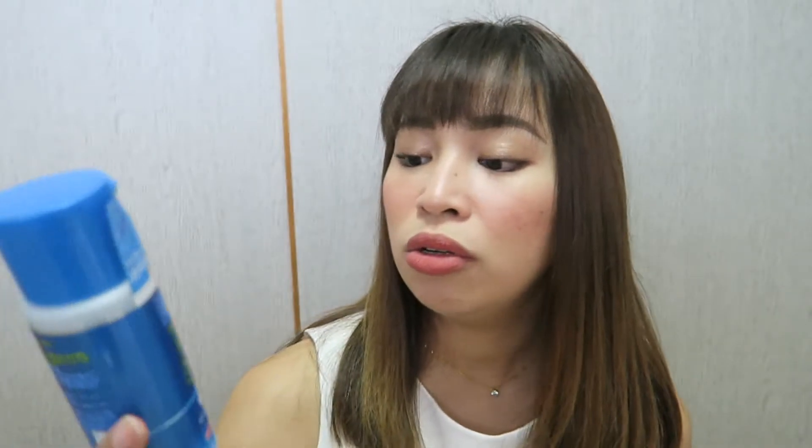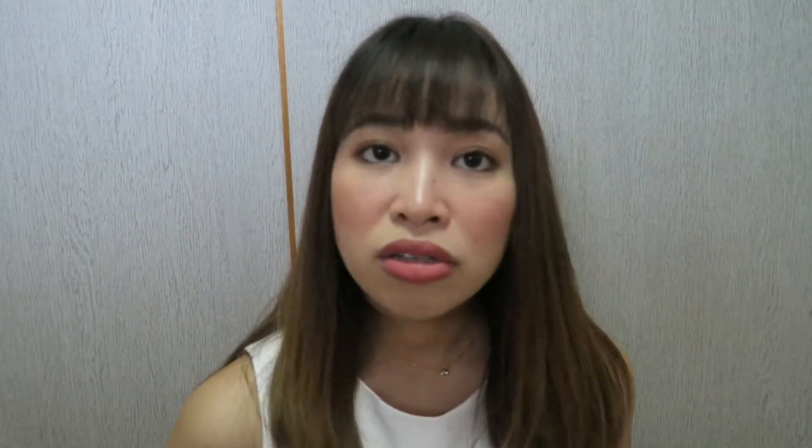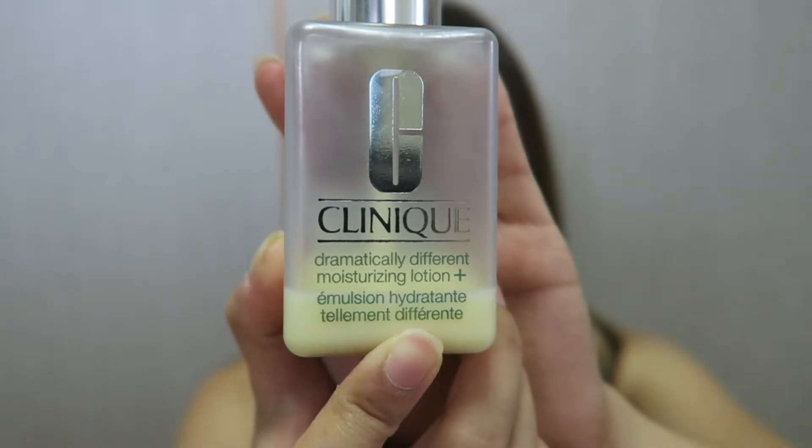It is really important to moisturize your skin when you have eczema. For my moisturizer, I recently discovered this Japanese product called Shiro Jun, and it has done my skin well so far — it's fragrance-free and very mild. I use this for daytime and mix it with Klairs Vitamin C to help with dark spots. And at night, I moisturize using the Clinique Dramatically Different Moisturizing Lotion, I think number 3 — it's for super sensitive and dry skin, and I've been using it for the past three years.